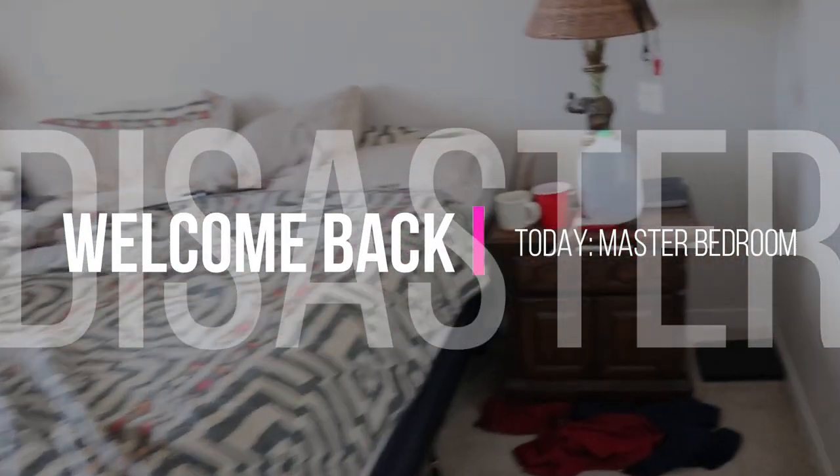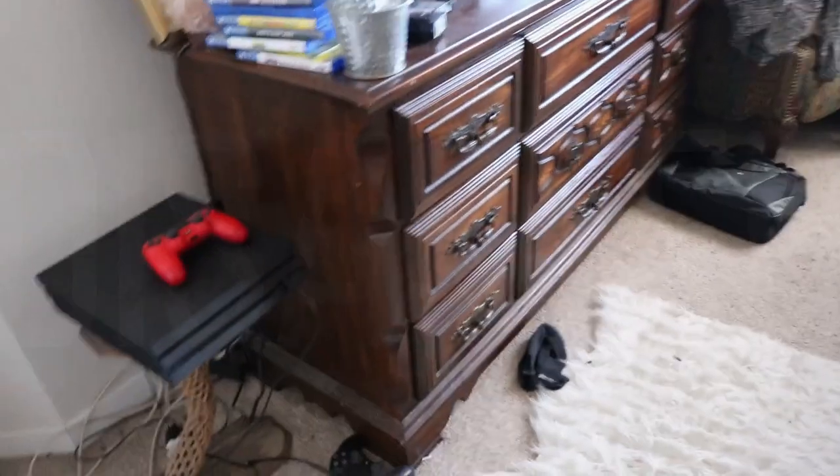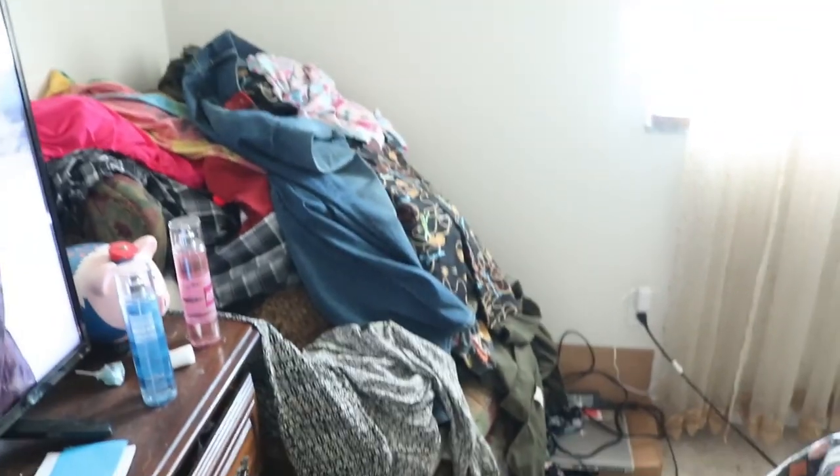Hello, welcome back to Mina's Daily Dose. Today we are going to be focusing on the master bedroom. In my eyes, our bedroom is a complete disaster — we have dust, we have miscellaneous things that should not be in the bedroom, and of course the infamous chair with clothes.